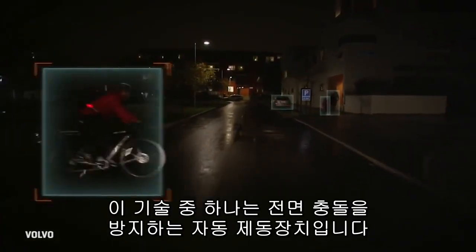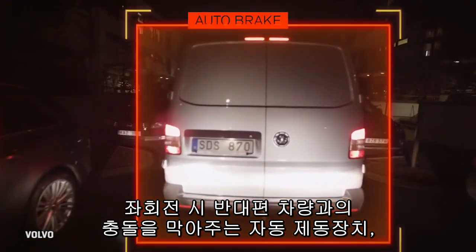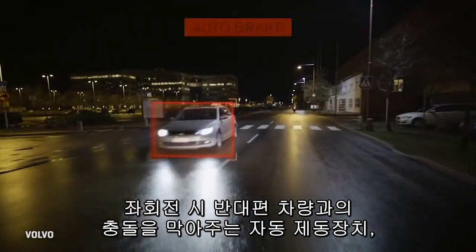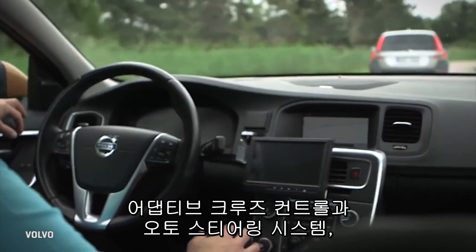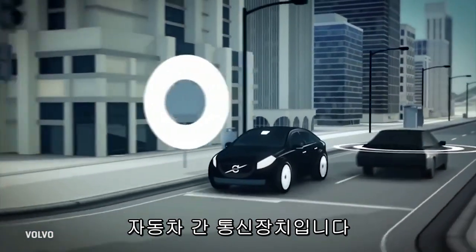Among the tech to get it there is automatic braking to prevent frontal collisions, automatic braking to avoid turning left into oncoming traffic, pedestrian and animal detection, road edge and barrier detection, adaptive cruise control with steering assistance, and vehicle-to-vehicle communications.